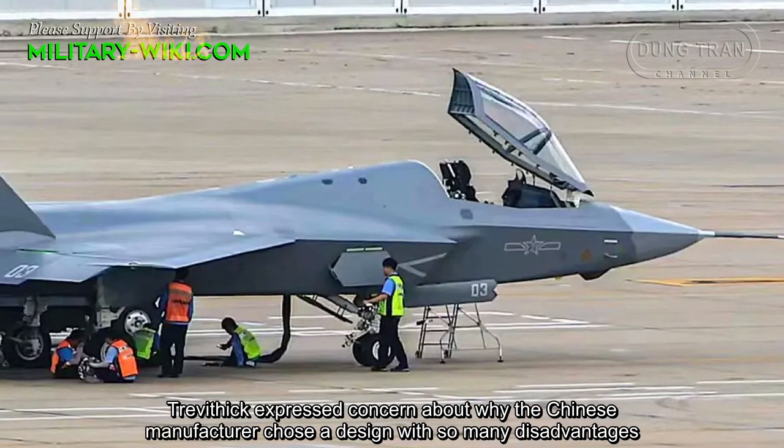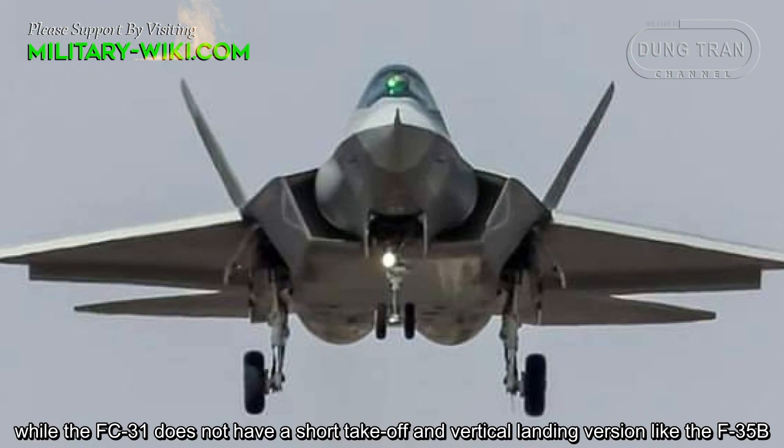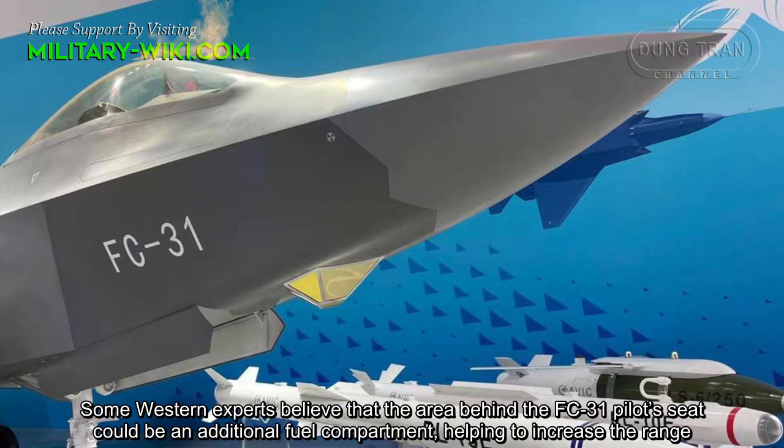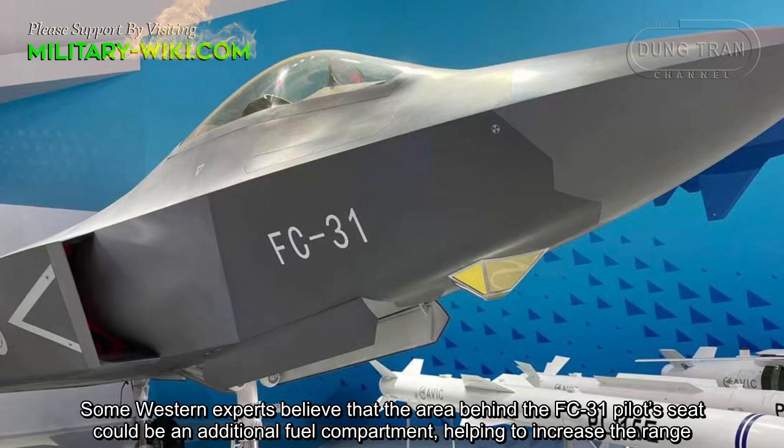Treverthic expressed concern about why the Chinese manufacturer chose a design with so many disadvantages, while the FC-31 does not have a short takeoff and vertical landing version like the F-35B. Some Western experts believe that the area behind the FC-31 pilot seat could be an additional fuel compartment, helping to increase the range.